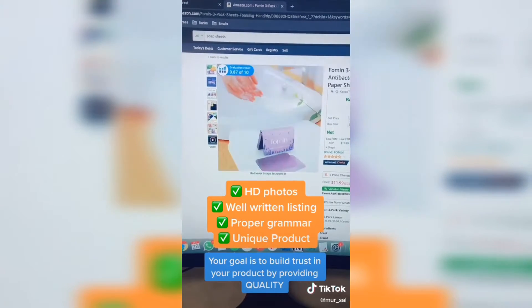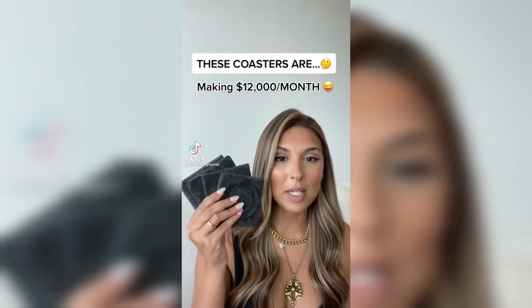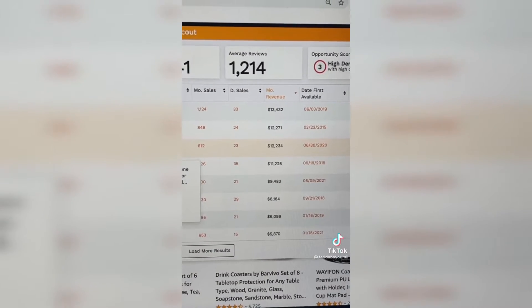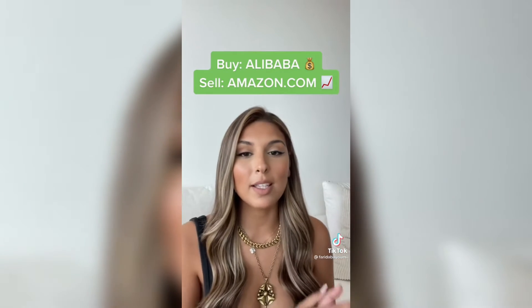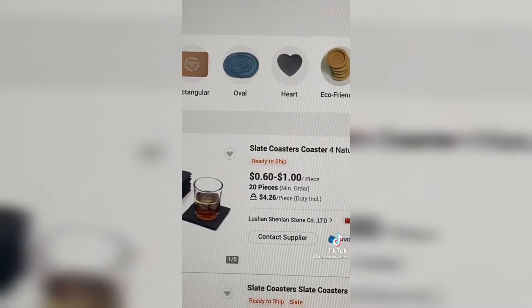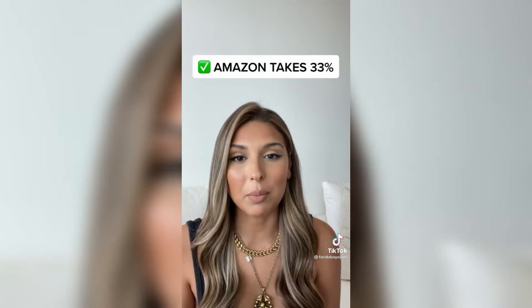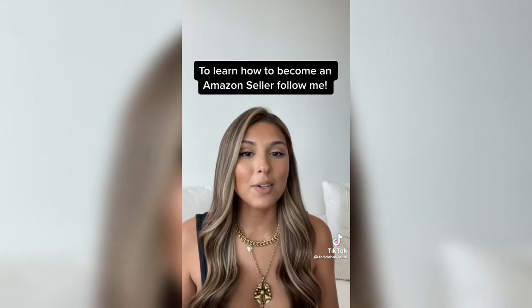These coasters right here are making $12,000 a month. Here they are on Amazon being sold for $19, and they are making $12,234 a month. So you buy the product from Alibaba and then you sell it on Amazon for more profits. On Alibaba, these coasters cost $0.60 to $1 per piece. Now obviously that is not your only cost — Amazon takes a 33% cut from your sales, but it's worth it because with Amazon you are selling in volumes. To learn how to become an Amazon seller, follow me.